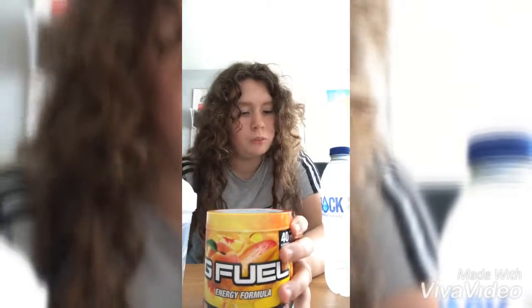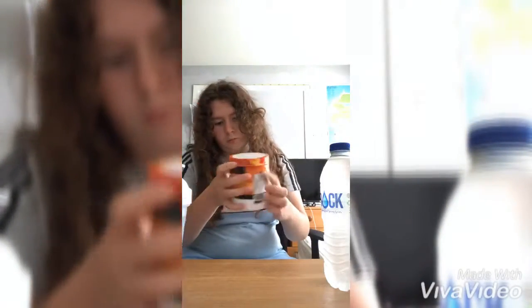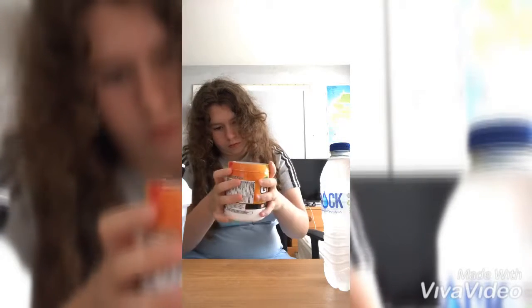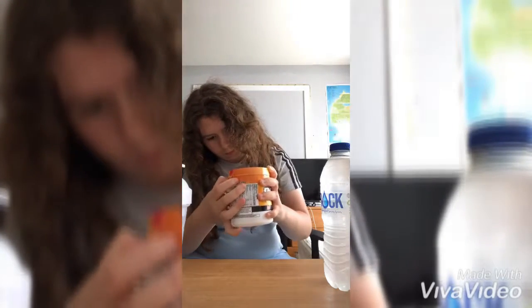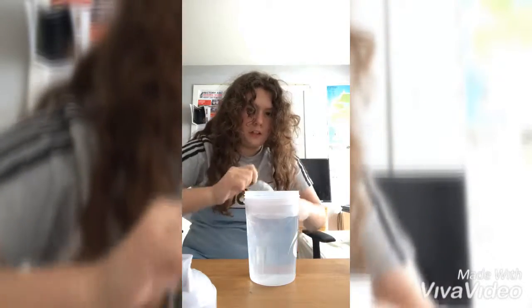Today I'll be doing a taste test, so stay tuned to see how it tastes. Also cracking the seal. I've just put in the water as you can see, so it's time to crack this open.